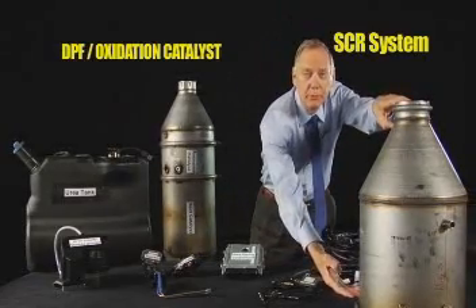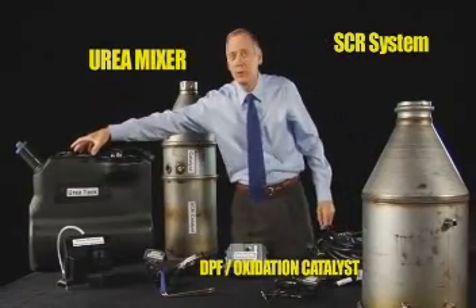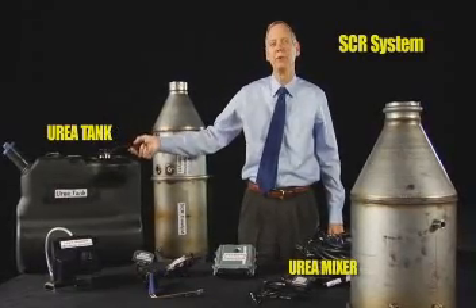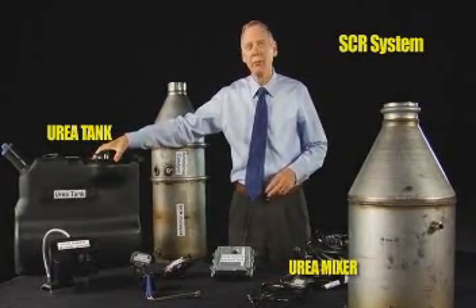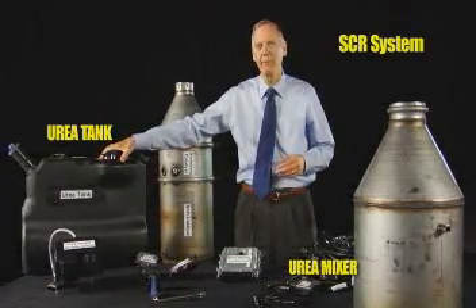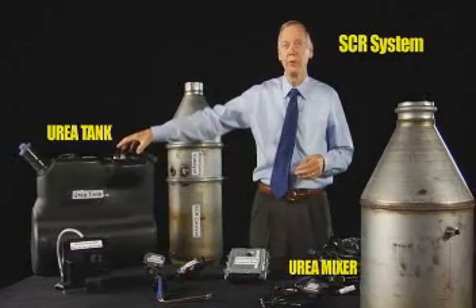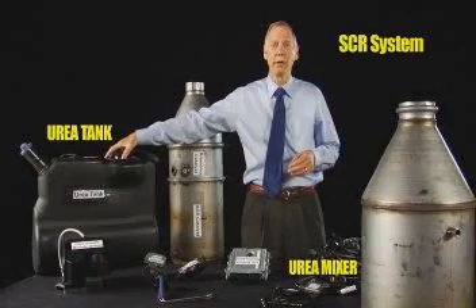Now, with those two components is added this third unit here, which is the urea mixer. And the urea mixer takes its source from this tank, which you'll notice has a heater, because unlike diesel fuel, urea must be heated. In addition to heating, this requires regular refilling at a service or filling station, just like diesel fuel, but it's a separate step and one more thing that drivers are going to have to be aware of — it needs a lot of attention to make sure it's always full, because if it's not full, at some stage the truck is going to power down or quit running altogether.